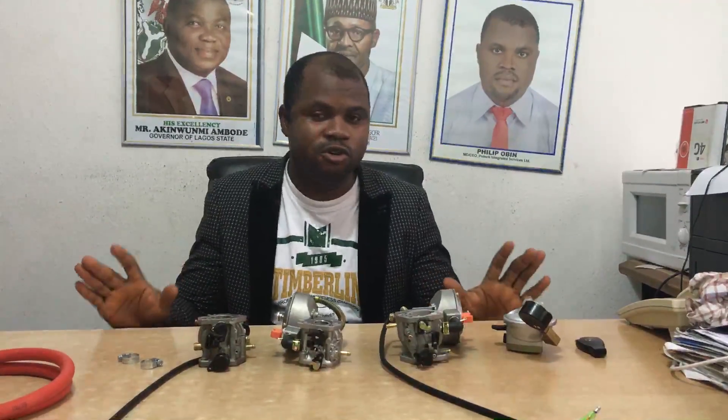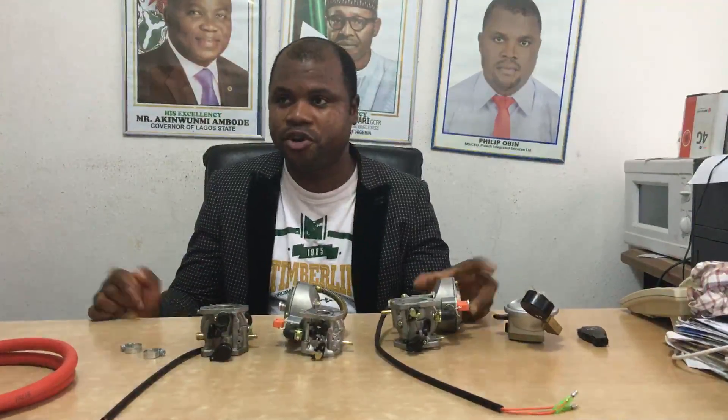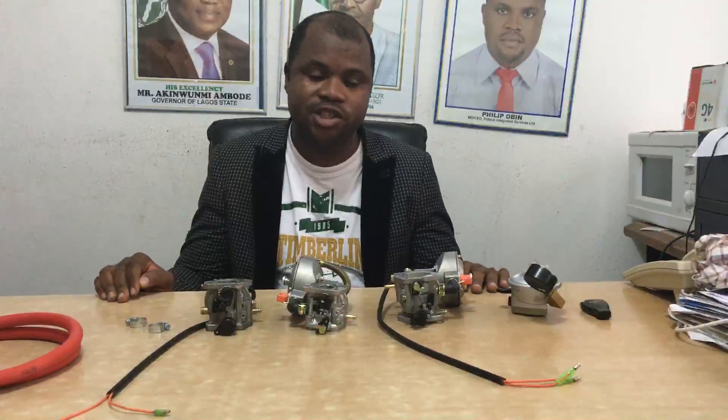My name is Philip Obin. I am the MD/CEO of Potec Ltd. Potec is the company bringing in this product. We are supplying and distributing across Nigeria.